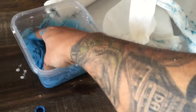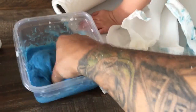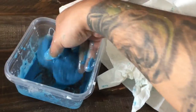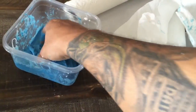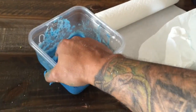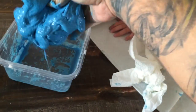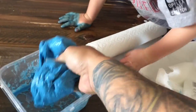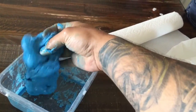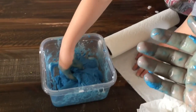Hold on bud, I'm not finished mixing it. This is kind of slimy. No water in the glue. Look at this — check out this slime. Play with it. Play with this slime.